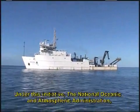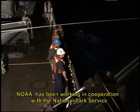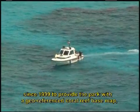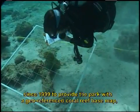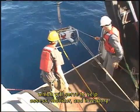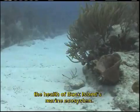Under this initiative, the National Oceanic and Atmospheric Administration, NOAA, has been working in cooperation with the National Park Service since 1999 to provide the park with a geo-referenced coral reef base map, which will serve to help assess, monitor, and inventory the health of Buck Island's marine ecosystem.